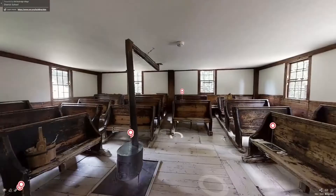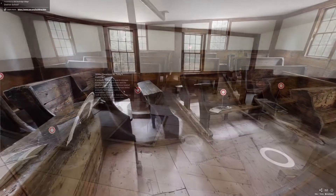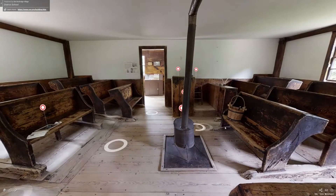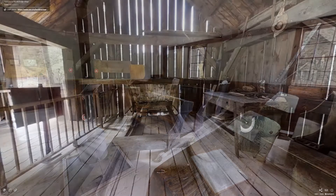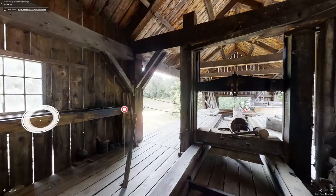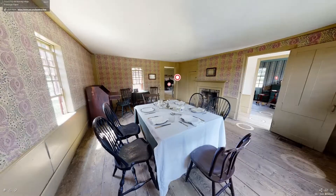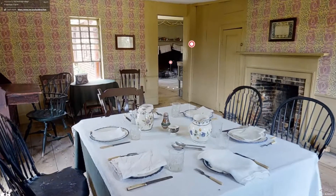One final program that we've been working on is our 3D Village Tours, which can be found on our website. It currently features seven buildings, but we are working to add more buildings as well as lesson plans and other resources that viewers can utilize. For the first time, people from all over the country are able to visit the village from the comfort of their own homes, and teachers are able to bring their students here as part of a virtual field trip.